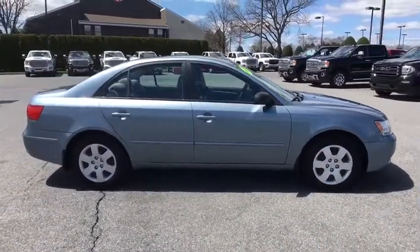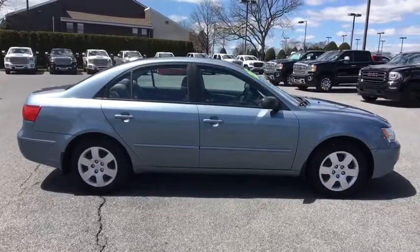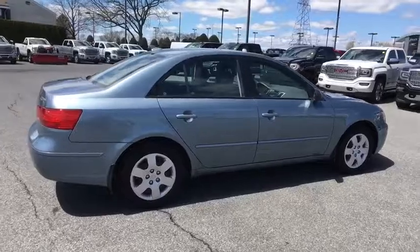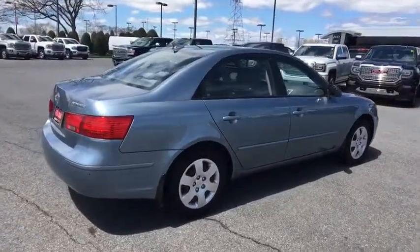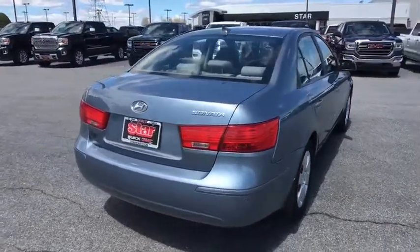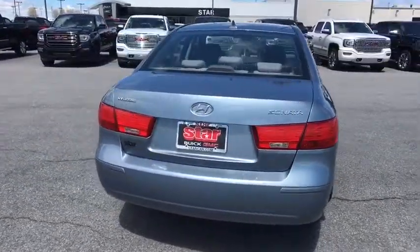This vehicle has less than 105,000 miles. Here are some of this vehicle's great options: XM satellite radio, traction control, dual airbags, power steering, four-wheel disc brakes, center armrest, AM FM CD, MP3 radio.